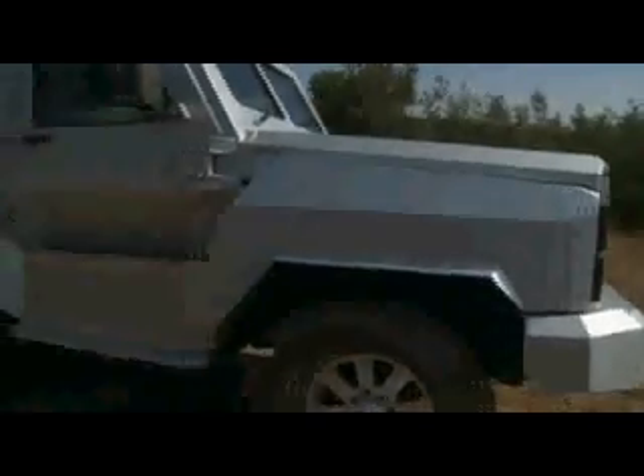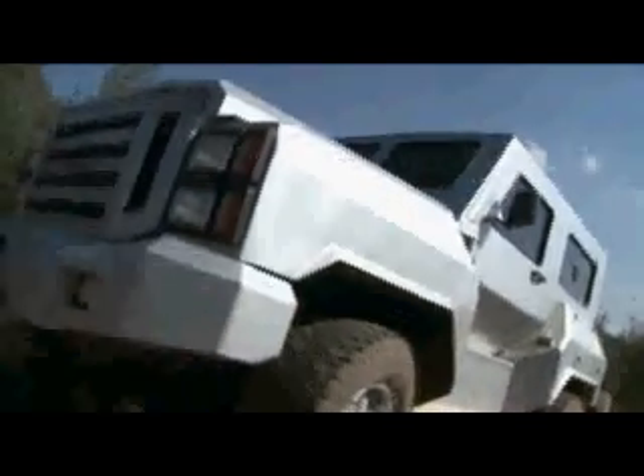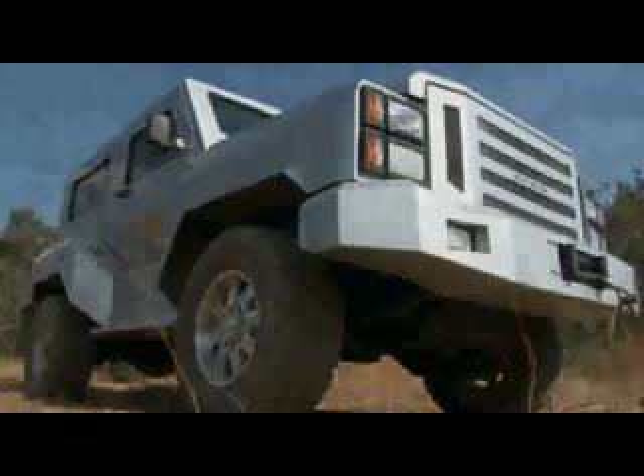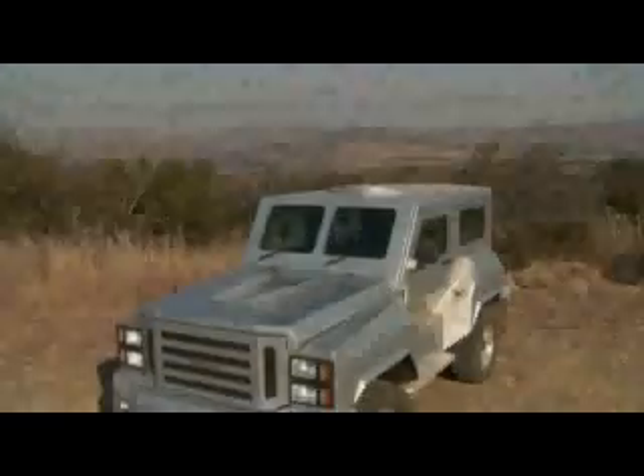ICP has now added a new vehicle to its versatile fleet. Over four tons of security, one and a half inch armored glass, a reinforced hull along with specialized armor plating. Capable of speeds of up to 120 kilometers per hour, powered by a V8 turbocharged diesel engine — this is the ultimate NATO approved armored personnel carrier: the RIVA 350 SUV.